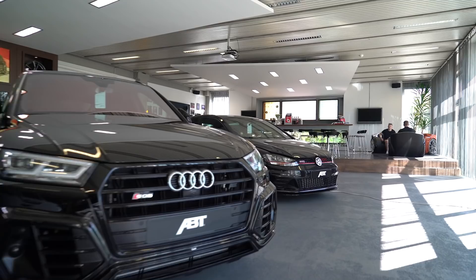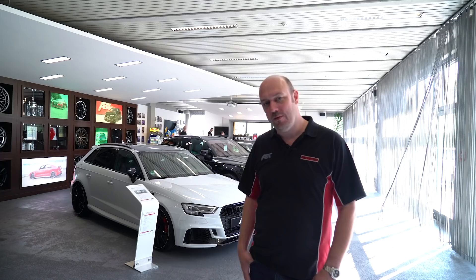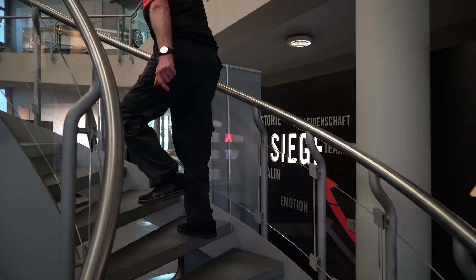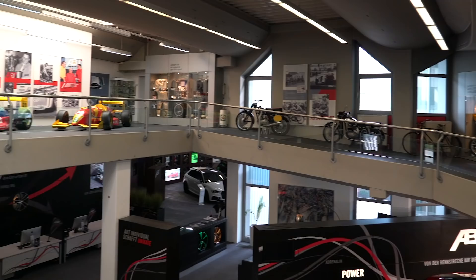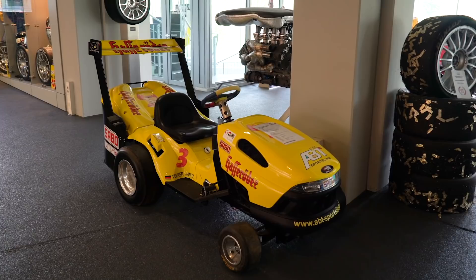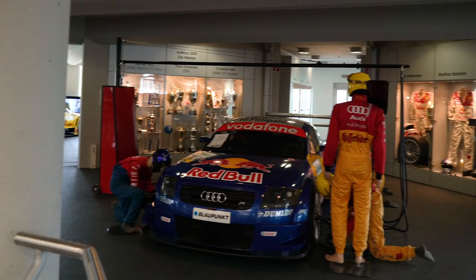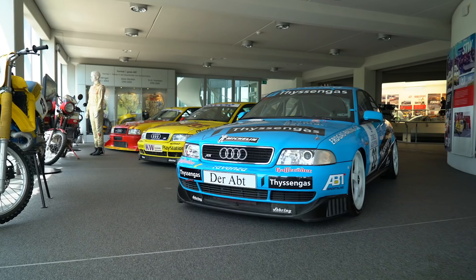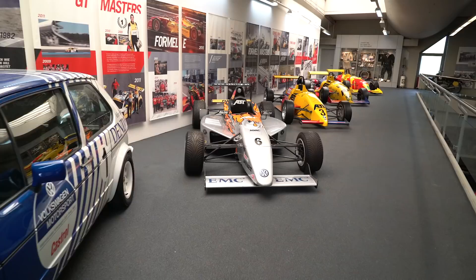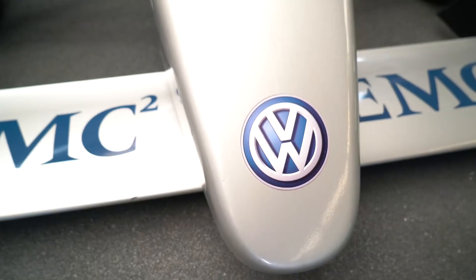So that's the quick walk around of the showroom done. Now the plan is we're going to head up the spiral staircase — we're going to show the guys around the ABT Motorsport Museum.